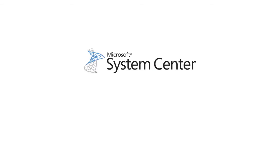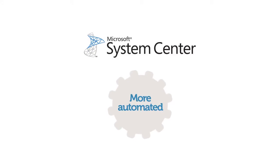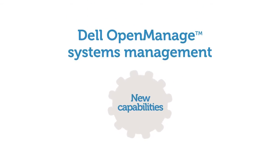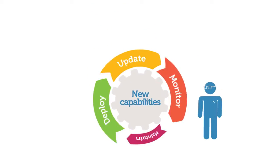If you use Microsoft System Center, lifecycle management of Dell PowerEdge servers just got easier and more automated. Through new capabilities provided by Dell OpenManage, you can continue to capitalize on your System Center investment and increase IT productivity when deploying, updating, monitoring, and maintaining Dell servers.